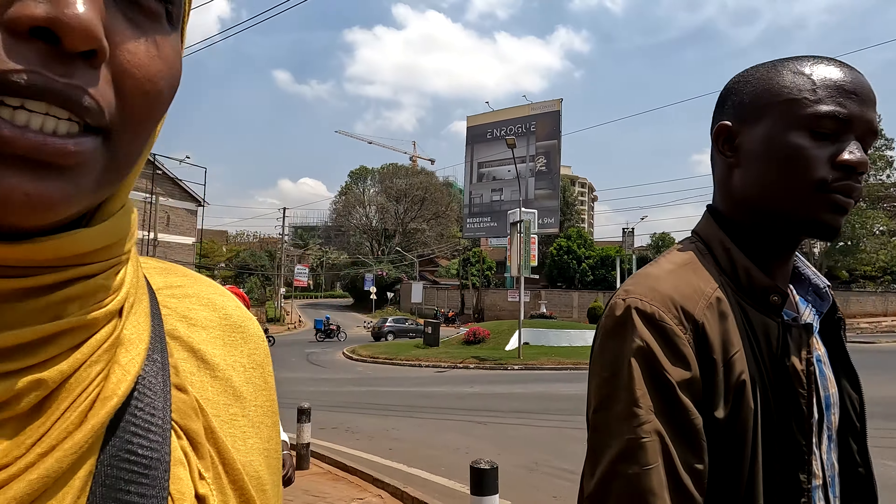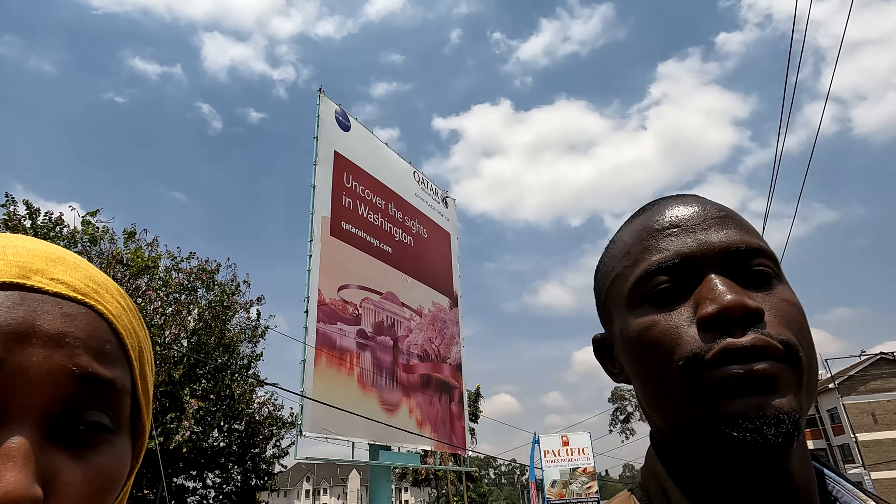A lot of people were confused when we said Somali home, Indian home, and Chinese home. So here's the explanation: if I say Somali house, it means the houses which have been developed by Somalis. Indian house means Indians developed it, Chinese means the Chinese developed it, but the workers are Kenyans. A lot of people are saying 90 percent of apartments or buildings are owned by Kenyans — we're not disagreeing with that, we're just showing you that this country is diverse.